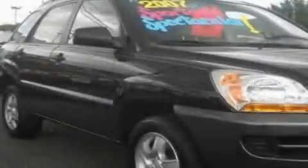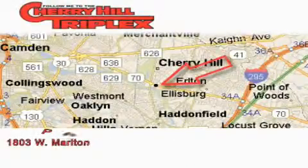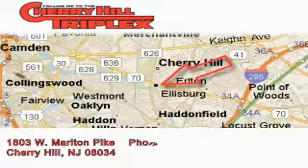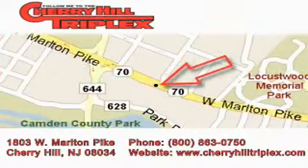This vehicle is sure to sell fast. Call and arrange your test drive today. Cherry Hill Triplex is located at 1803 West Marlton Pike in Cherry Hill. Our goal is to exceed all of your expectations to ensure that you'll return for future visits.